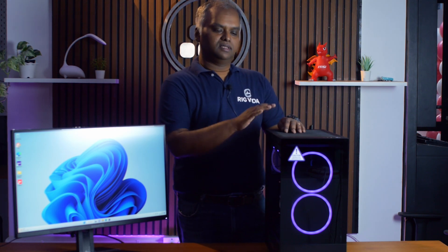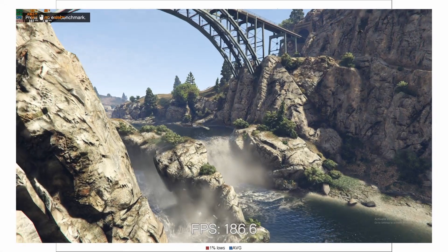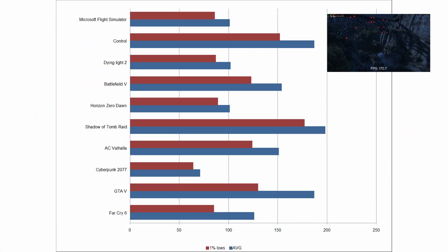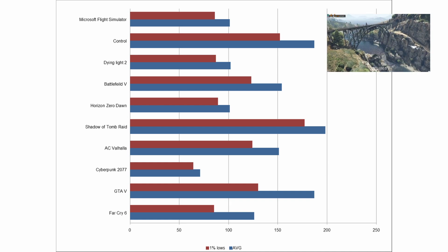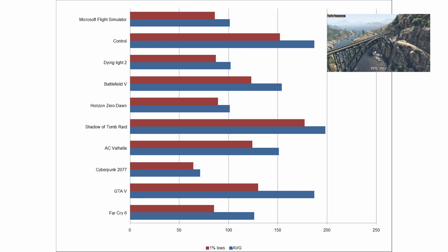With that, we come to the wrap-up. We will continue this video with gaming benchmarks, Cinebench, and other popular benchmarks, along with temperature testing. Keep watching for the benchmark results.